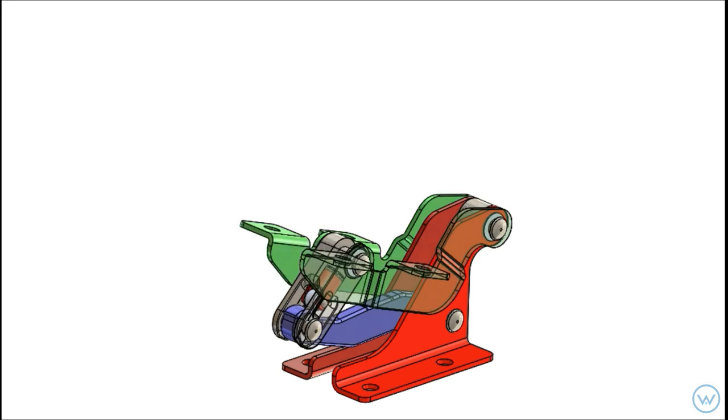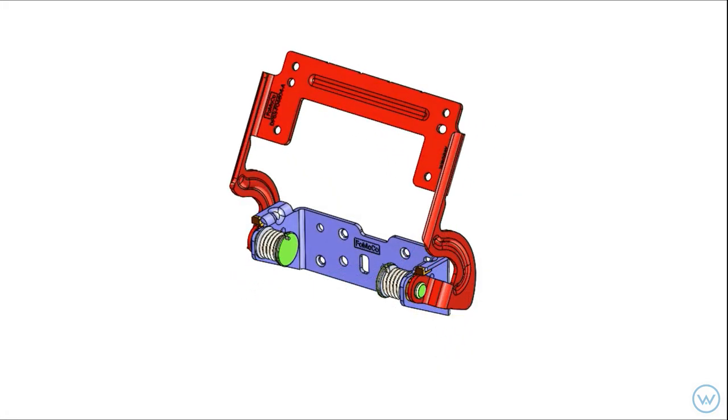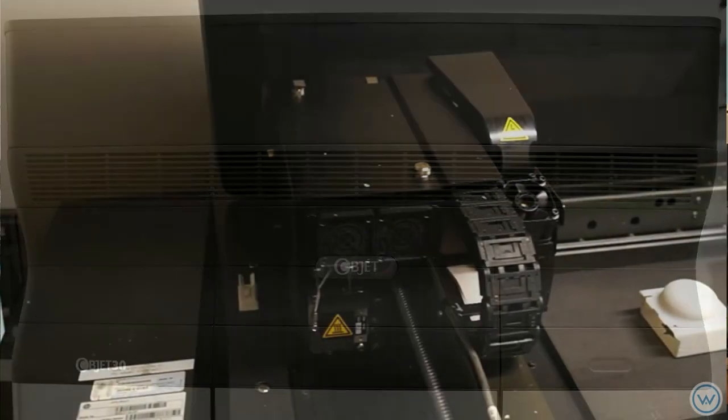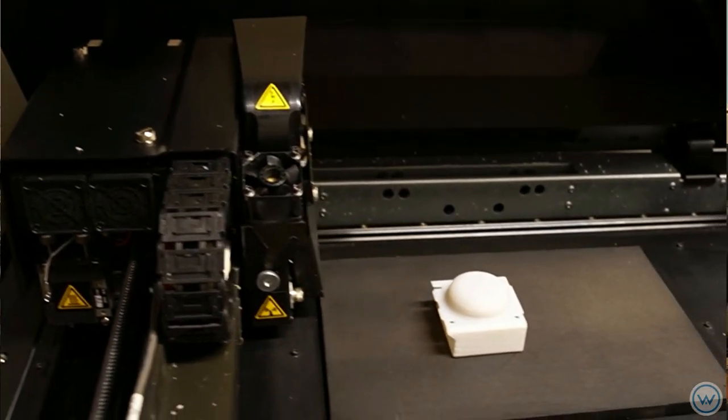For general motion, we have SOLIDWORKS Motion, which is helpful in our linkage design, hinge designs, and kinematic designs. Beyond that, in the early stages we also have rapid prototyping capabilities, which allow us to validate form, fit, and function of your product to make sure it works.